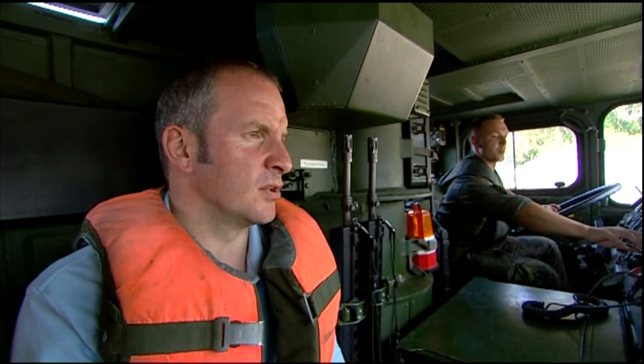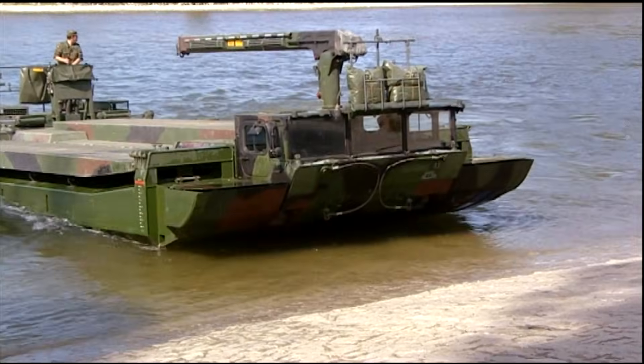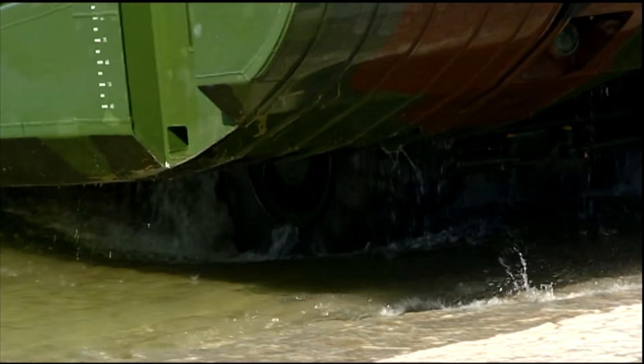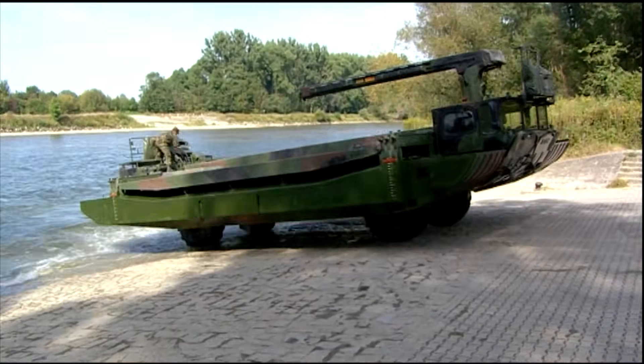Up we come — we're getting on the wheels now, being held by the jets at the back. The driver's engaging drive and up we go — we're on land. Look at that, absolutely brilliant. Only an amphibian can do that. For special jobs where land meets water, nothing else will do.